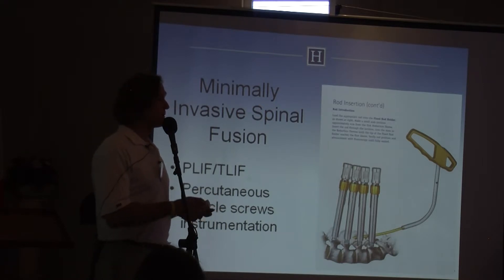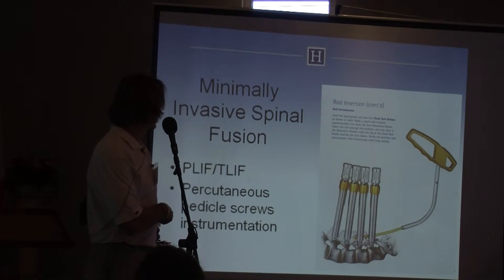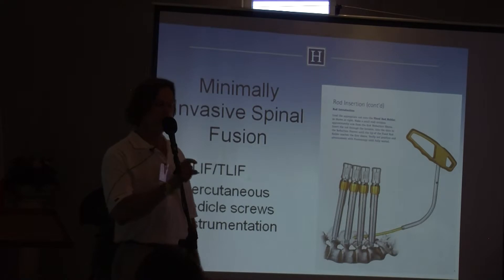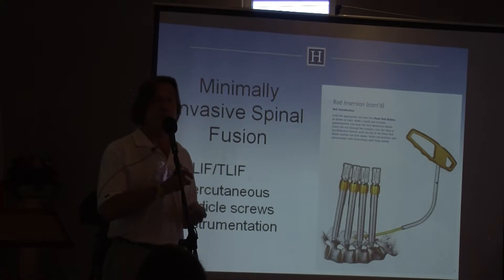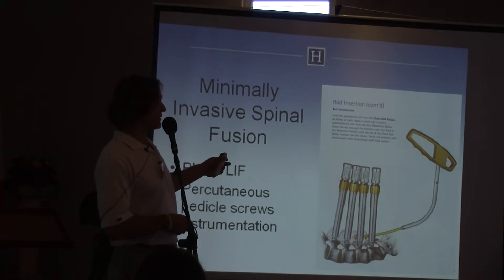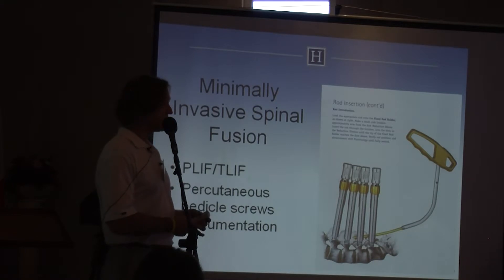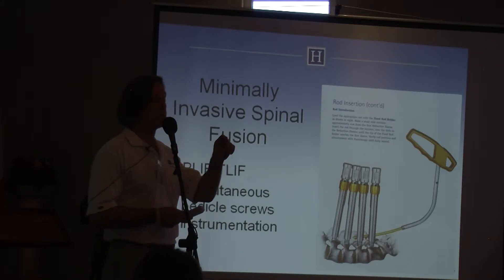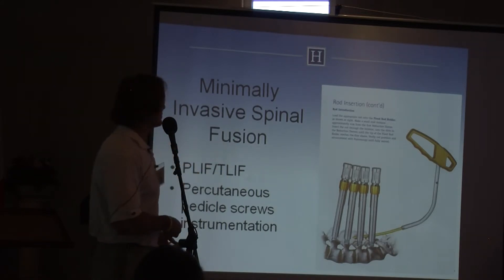The other technique I use to avoid the big incision is a posterior lumbar interbody fusion. Through a small incision — just big enough to perform a discectomy — you can remove the disc, place the interbody spacers, fuse in the disc space, and then place the pedicle screw instrumentation. A single-level fusion can be done through a one-and-a-half-inch longitudinal incision plus puncture wounds to place the pedicle screws.